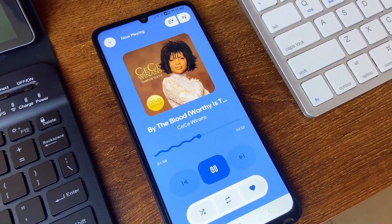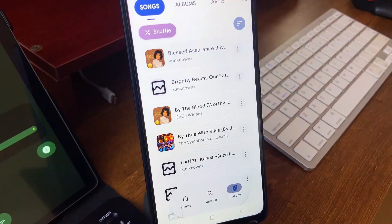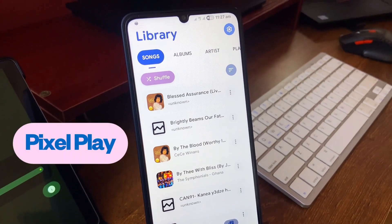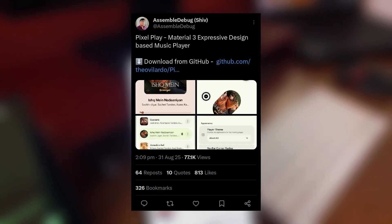For offline music player applications there are many with better functionalities; however, most of them still maintain their current UI with just minor updates. While we are in the Material 3 Expressive era, check out Pixel Play — also first released a few months back, and I think I saw it on X posted by Assemble Debug, so shoutout to him.